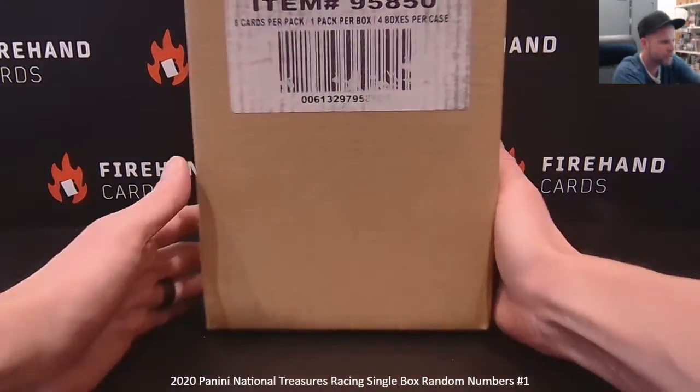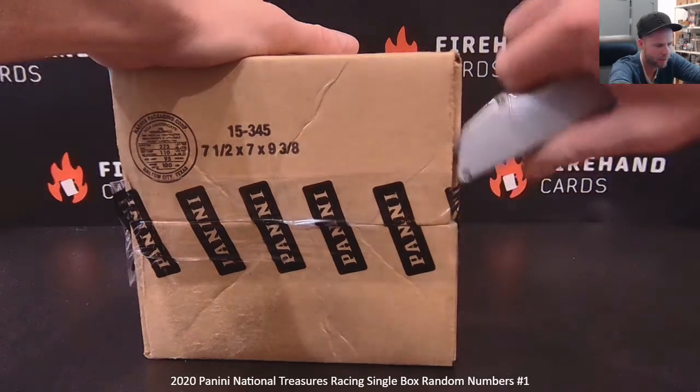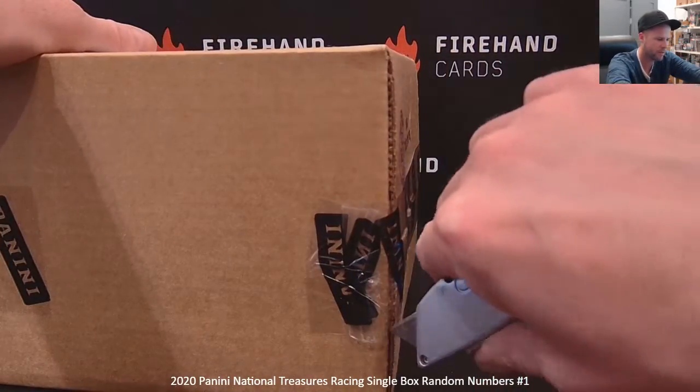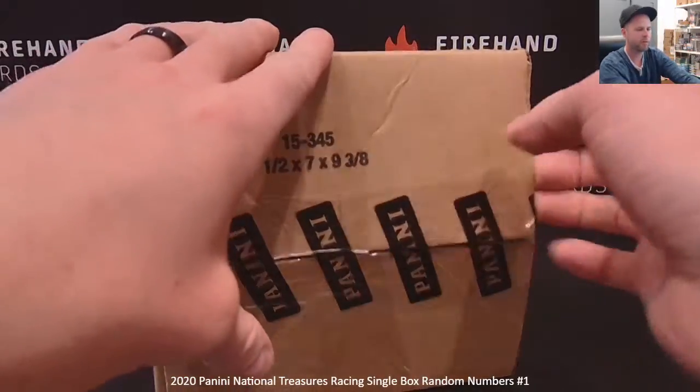Here you go guys, 2020 National Treasures Racing, single box, random numbers, round one. 25 photo spots via number blocks here, four numbers per spot, predetermined groups of numbers.